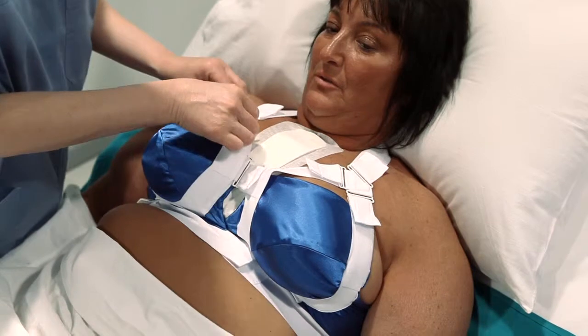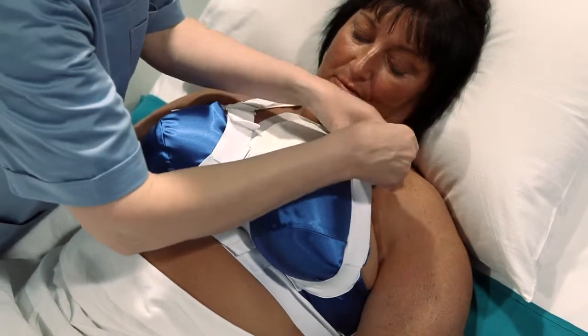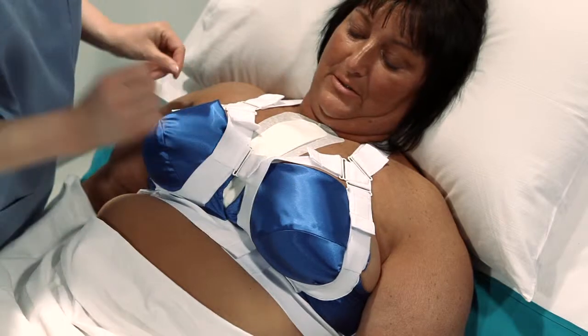QualiBra is used in the hospital and at home for about three to four weeks, or for as long as the patient needs it for comfort and security.